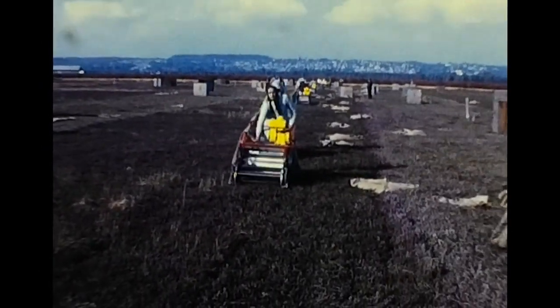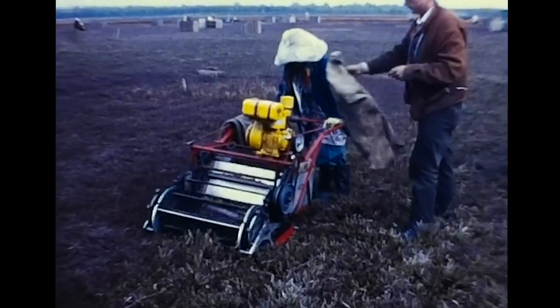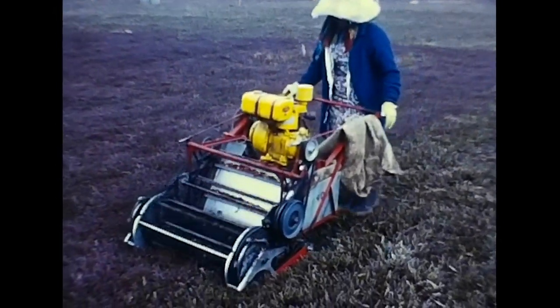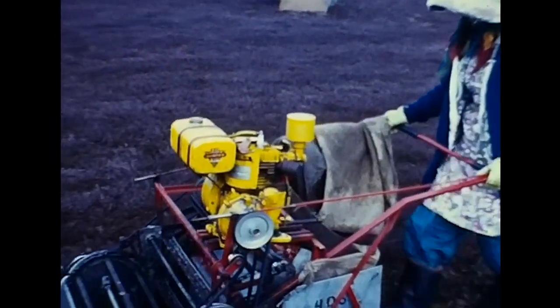In this method of harvesting, women are normally employed to guide the machines, which are relatively easy to operate. Although these mechanical harvesters are overhauled during the slack season, occasional minor breakdowns do occur, but a mechanic is normally on hand to do running repairs, and little time is lost due to mechanical failure.